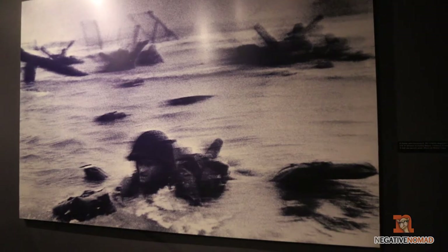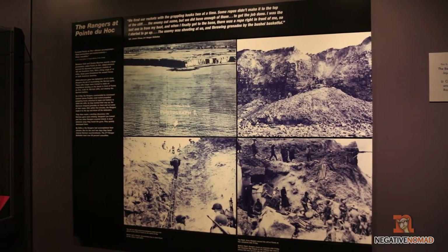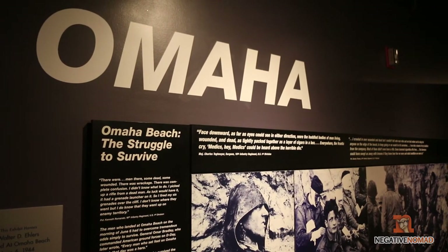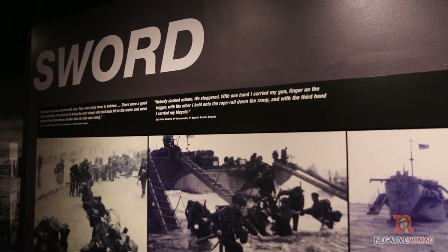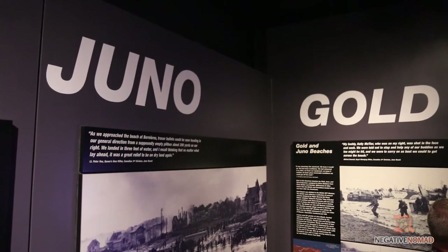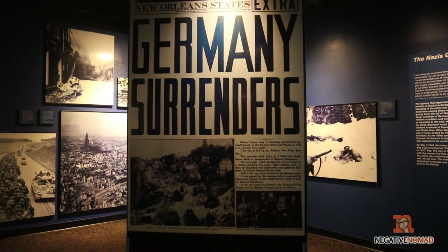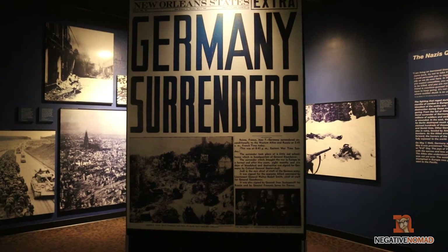We finally come to the D-Day invasions, and this area I was a little disappointed in — for as big of a moment as it was, and for the huge amount of loss of life that took place, I don't think they did this area justice. I think they could do a lot better with this, so I'm hoping as the years progress they can do a better job with it.